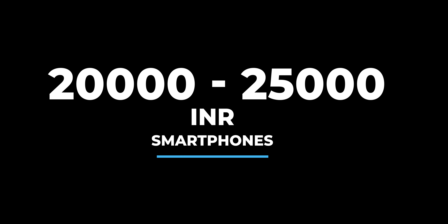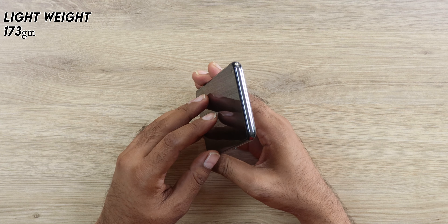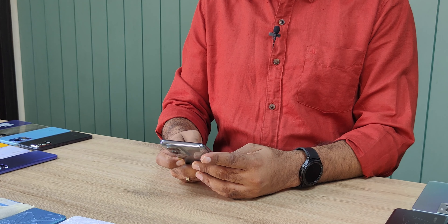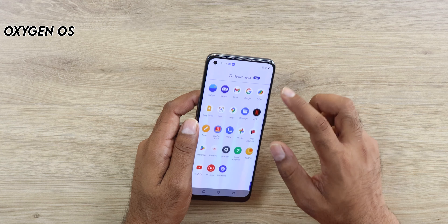Now going slightly up, let me cover some 90Hz display phones in the 20-25k segment. The OnePlus Nord CE2 is very exciting — it is the best-rated phone on Amazon at 4.3 stars, has a very lightweight slim design great for gamers, comes with an AMOLED display, and a powerful Dimensity 900 CPU. You get OxygenOS which is very clean and stock-like. Cameras are decent — everything is good except for just 90Hz.